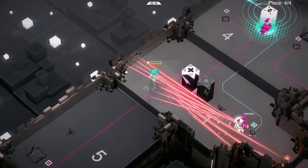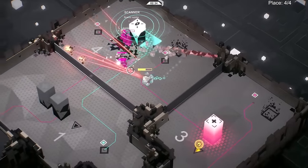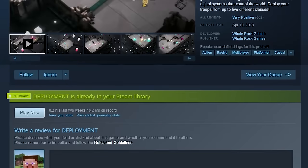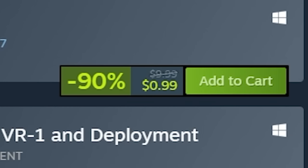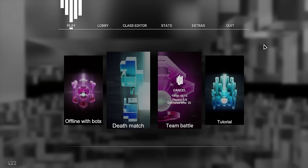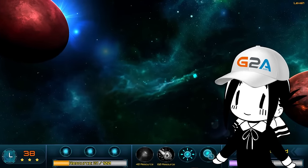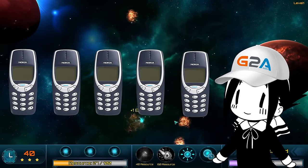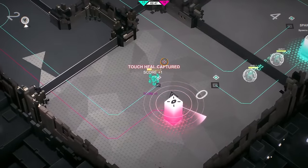Same goes for Deployment — a game where all you do is fight enemies while taking control of certain points for an advantage. This game is at least priced at $1, but on sale; normally it would cost $10. $10 for two game modes. These mobile games get a nice 5 Nokia phones out of 10, simply because I would actually play some of them regularly, just not on my PC.